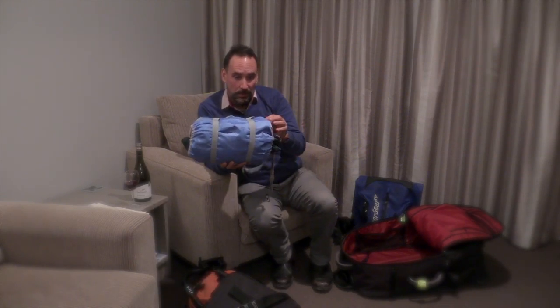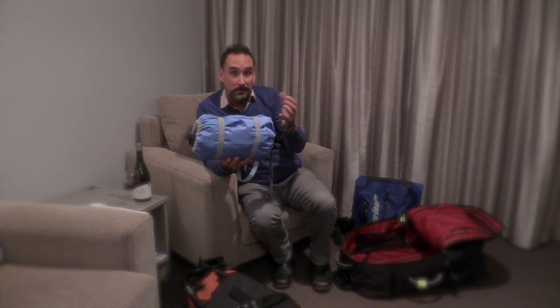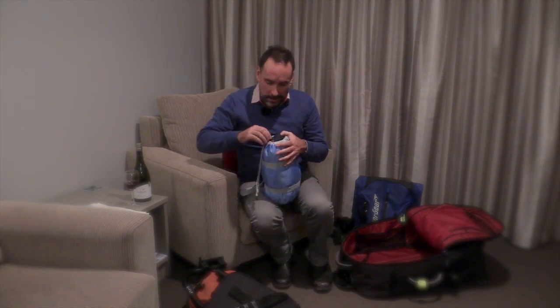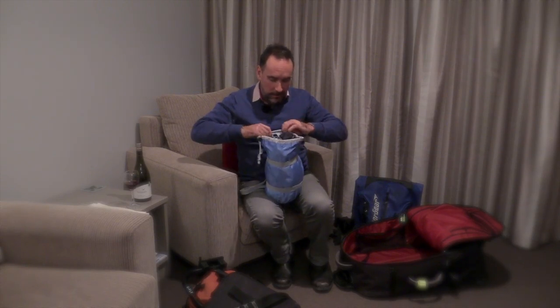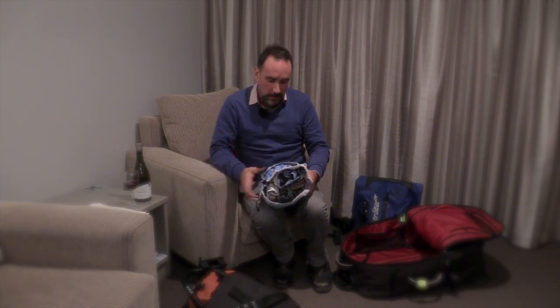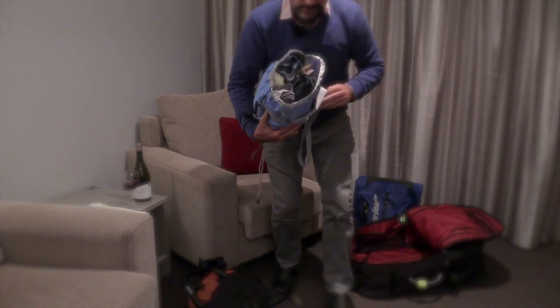It's made out of strong 840D nylon, so it's really quite hardy. Goby Gear claim that with this you can compress the size of your gear by 50%. What I find really handy is it's got five different compartments, so I can compartmentalize my gear.